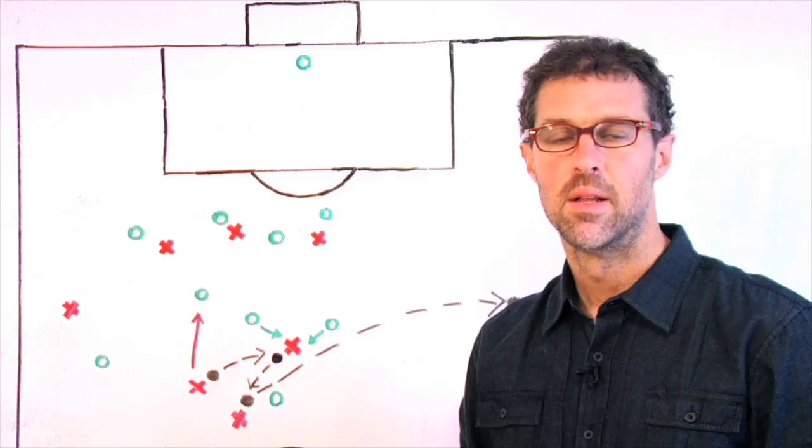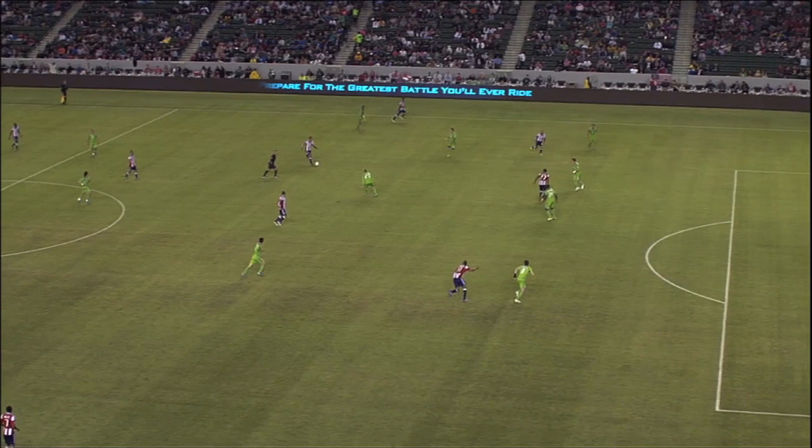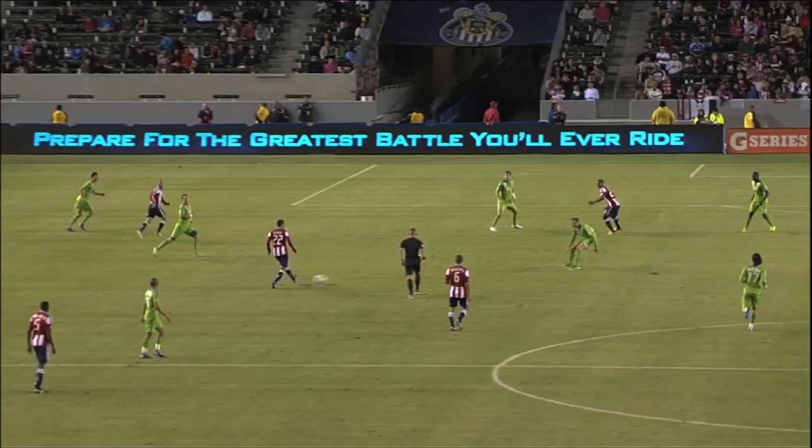The play begins on the left side and it all seems pretty mundane. Seattle have eight men behind the ball and Chivas have nowhere really to go.